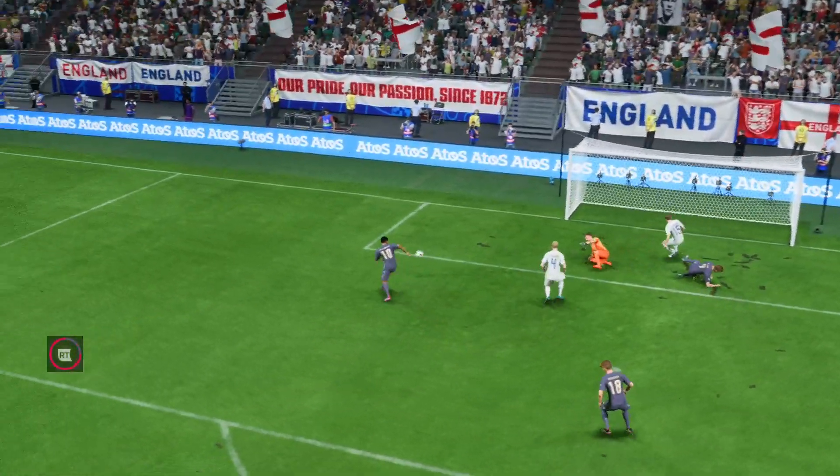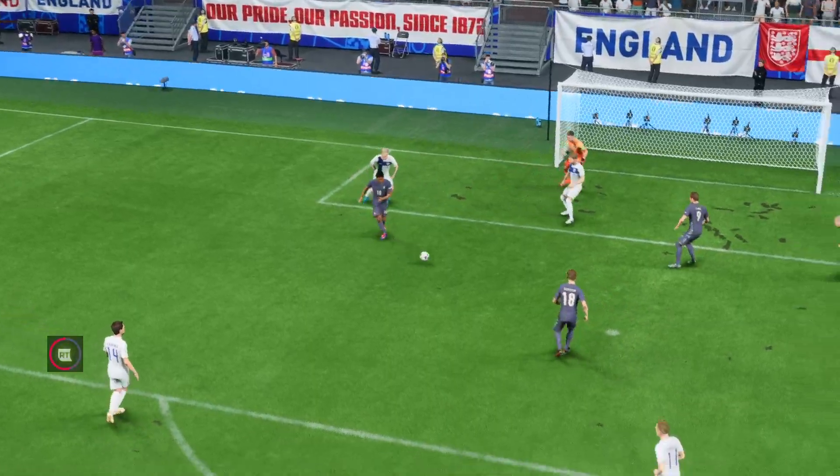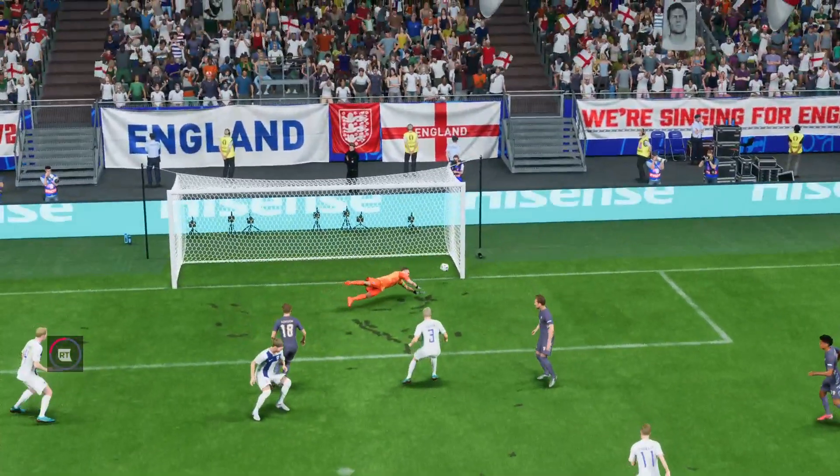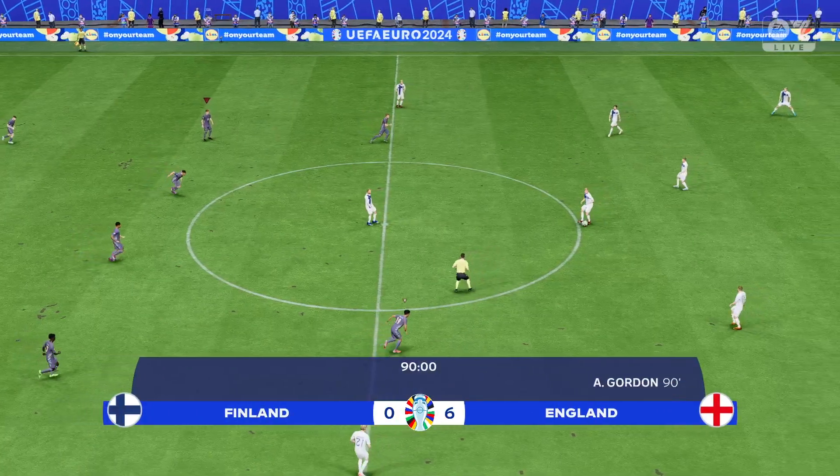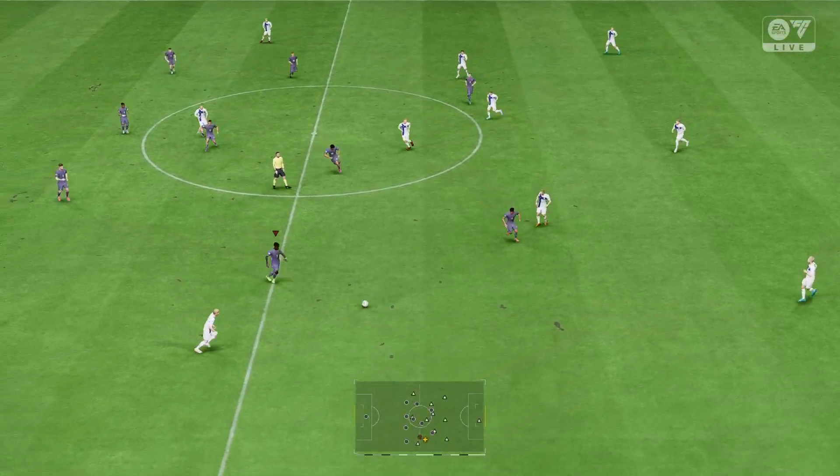Well, when you see this again it's just magnificent — look at that for a bit of skill, that's a wonderful goal. Well, that's an out-and-out pasting: 6-0.